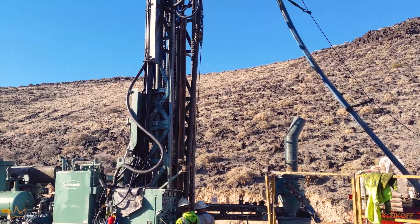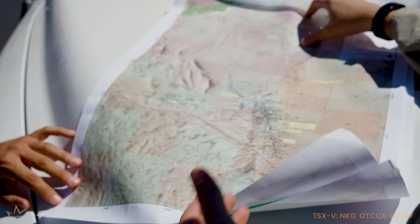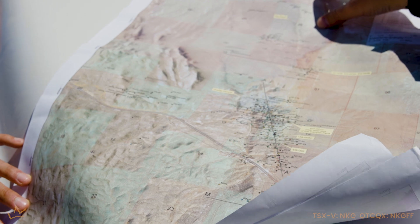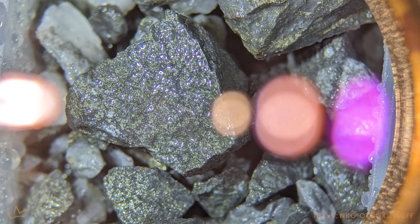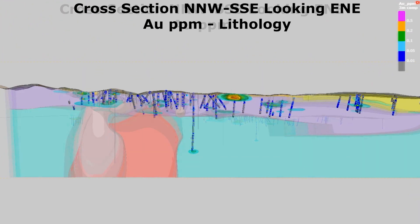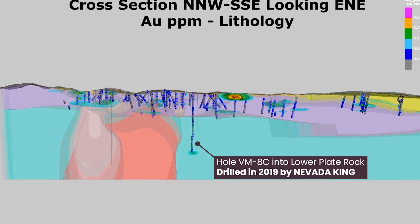You're barely into the decarbonate section at that point. We drilled the VM-8C hole. There's the upper plate assemblage going down approximately to 910 feet. Below that you go through the Roberts Mountain Thrust. As we got to the very bottom of that hole, the bottom six meters grades 0.12 grams per tonne. So we were starting to come into the system before it was cut off. We need to go back, test that again, go a little bit deeper and test that concept — because that's a very receptive rock.